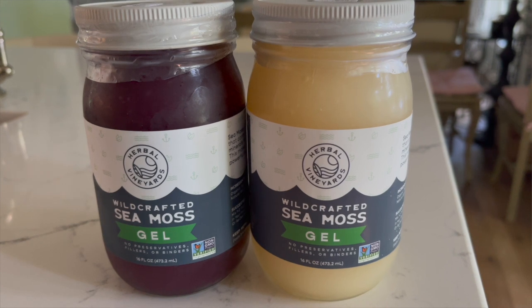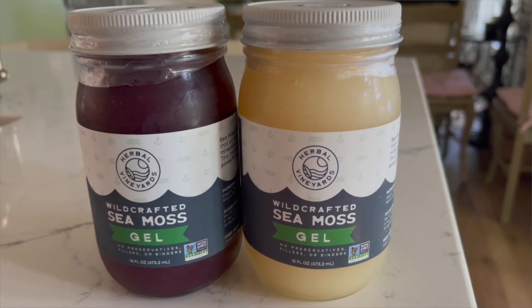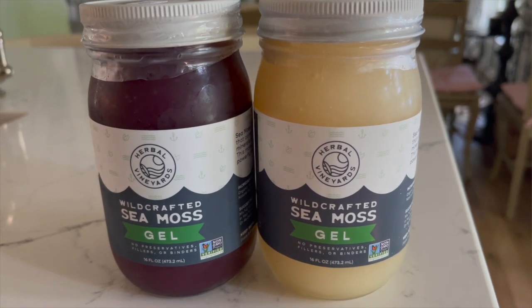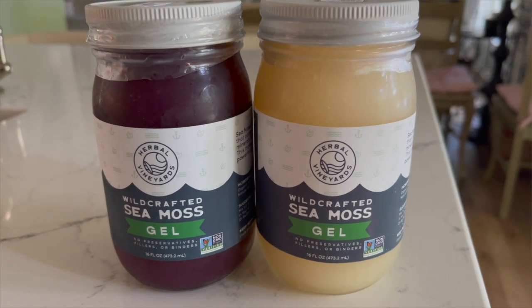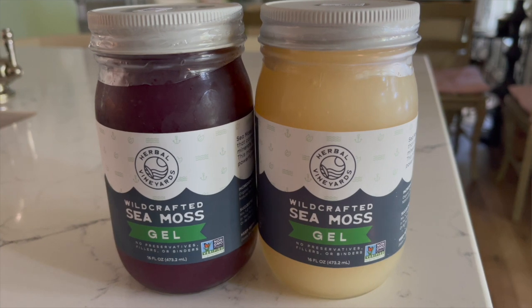I'm going to share with you what I like about this company called Herbal Vineyards sea moss. They sent me the golden sea moss and the purple sea moss to try. Their link is down in the description box if you would like to learn more about the company and the brand. I'm also going to share with you a fibroid healing recipe and my favorite way to consume sea moss as often as I possibly can, which in my opinion is a great thing to add on a daily basis.